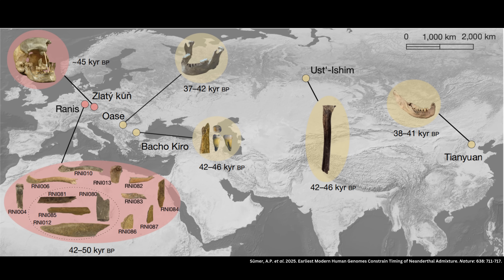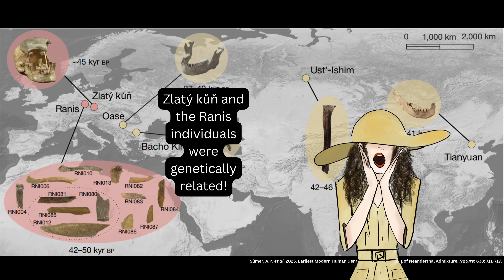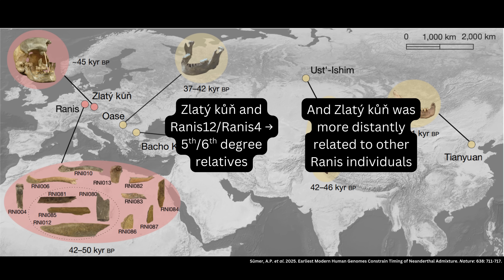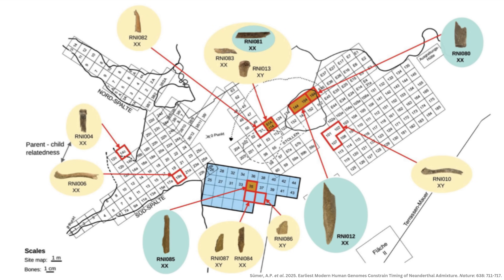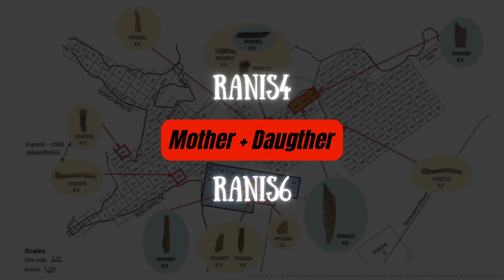One of the first things geneticists found was that Zlatikun and the Rannis individuals, although buried about 230 kilometers from each other, were genetically related — meaning they shared recent ancestors in their family histories. Zlatikun was found to be a fifth or sixth degree relative of Rannis-12 and Rannis-4, and more distantly related to the others. Some Rannis individuals were also closely related: two of the females, Rannis-4 and Rannis-6, were found to be a mother and daughter. Given that osteological analysis determined Rannis-6 was less than five years old when she died, we can say without a doubt that Rannis-4 was the mother and Rannis-6 was the daughter.